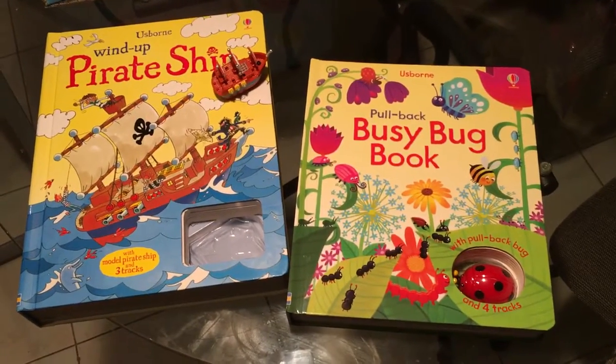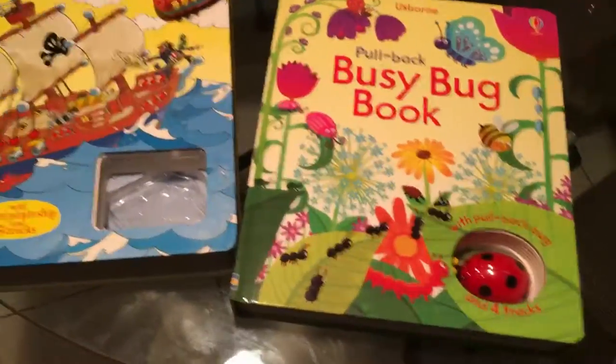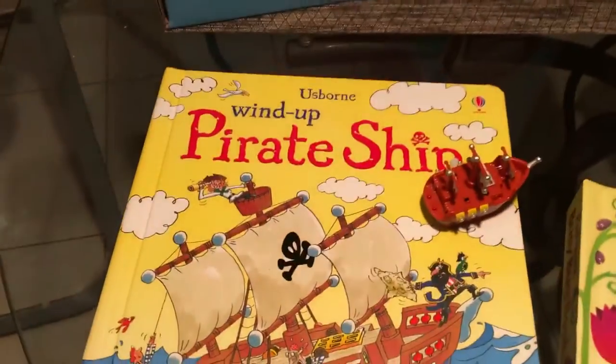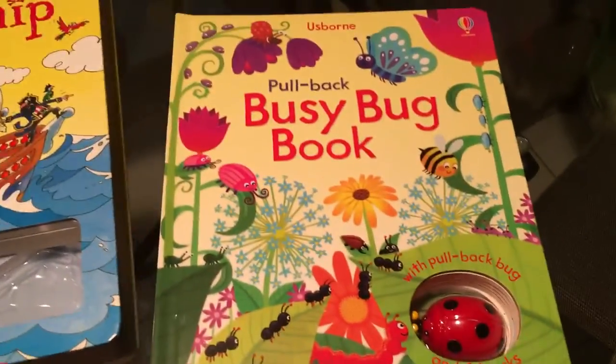This is a quick look at some of the Usborne Busy Books. They have two types: a pullback and a wind-up. I have one of each here so I'll just give you a quick look.